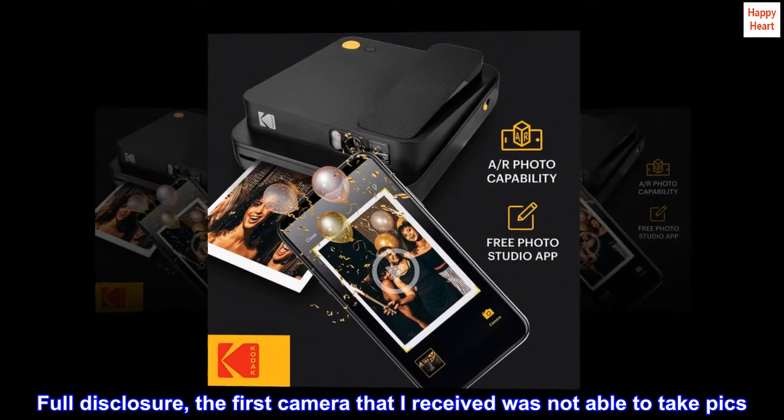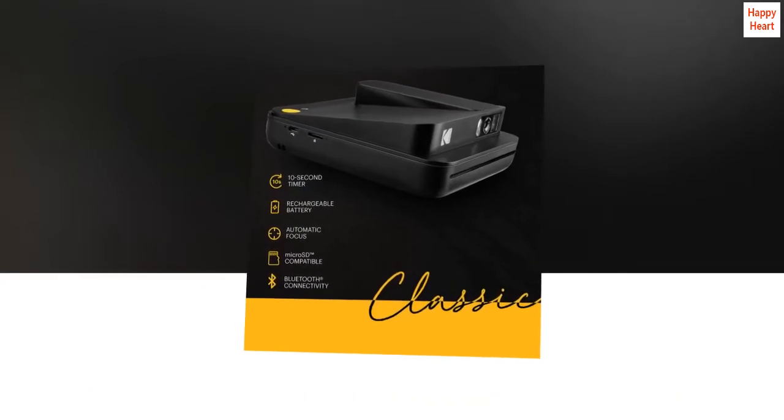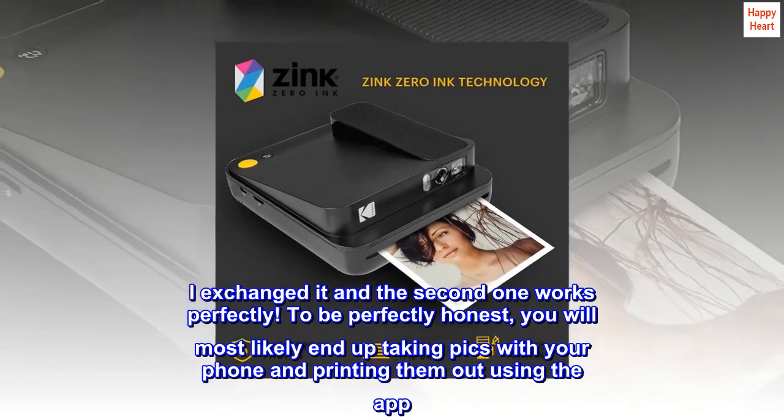Full disclosure, the first camera I received was not able to take pics — it would only print from the app on the phone. I exchanged it and the second one works perfectly.